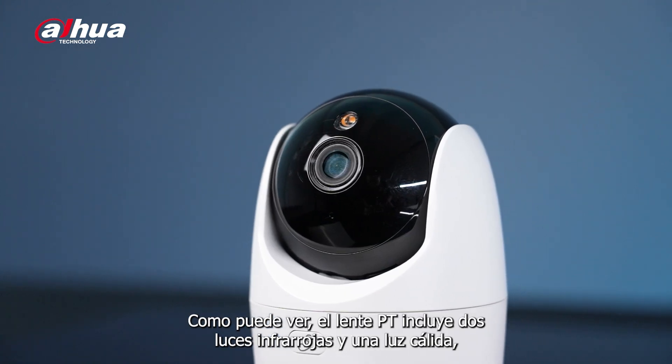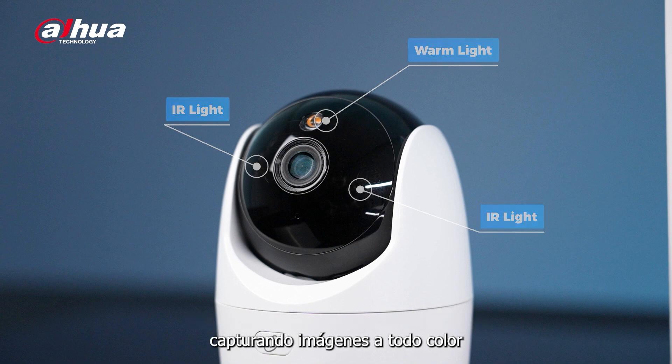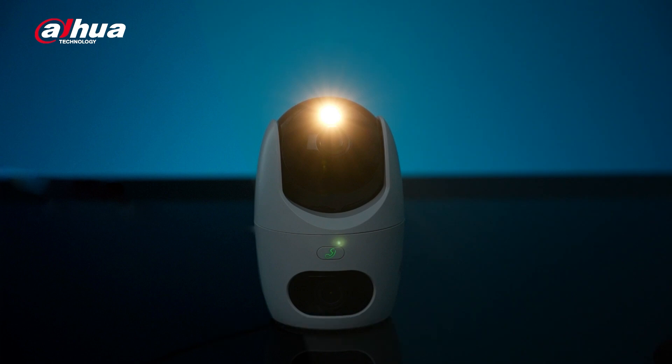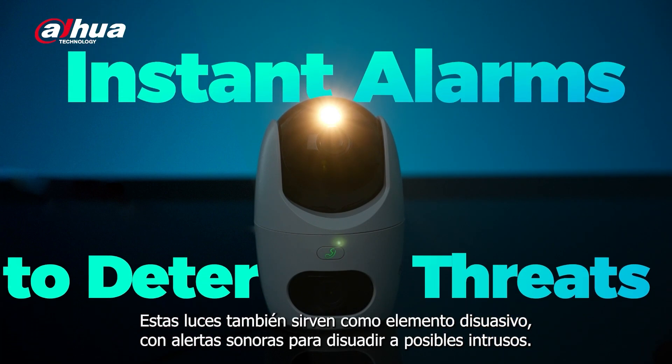As you can see, the PT lens includes two infrared lights and one warm light, capturing full-color images to ensure effective monitoring even in low-light conditions. These lights also serve as a deterrent with sound alerts to deter potential intruders.